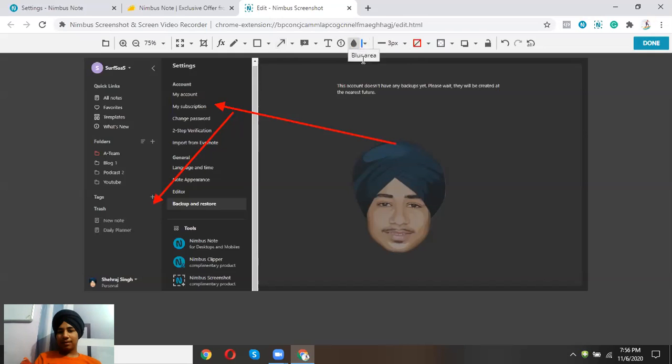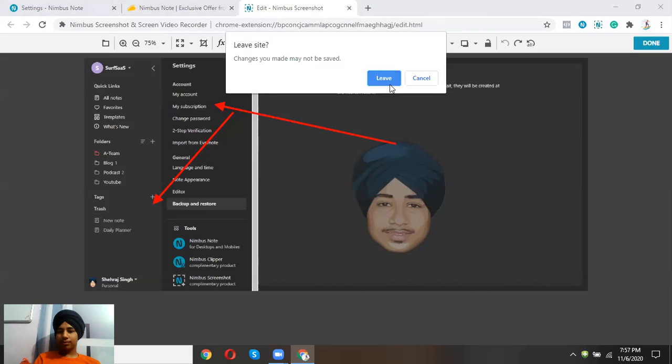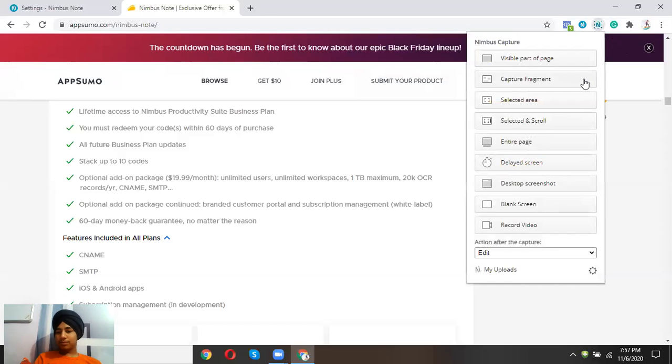They have annotation tools — for example, I can blur sections I don't want to show. Control+Z undo also works inside the editor, which makes it easy to correct mistakes.